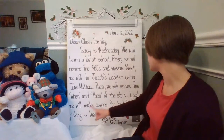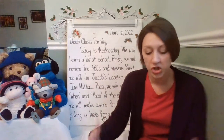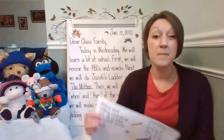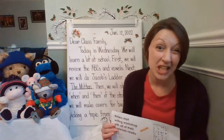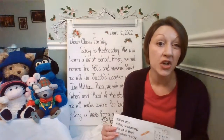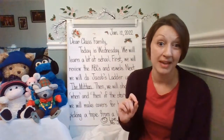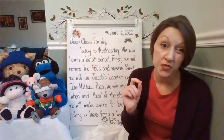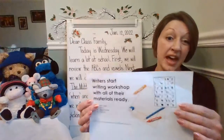Last, we'll make covers for books by picking a topic from a list. Love, Ms. Joiner. So during writing workshop, you will be picking a topic from the list that we had created and brainstormed together yesterday. Then you are going to be picking a topic to focus on and you're going to be making a cover for your book focusing on that. You can draw the picture of what you're focusing on for your all about book, and we'll figure out what a good title will be for that during writing workshop.